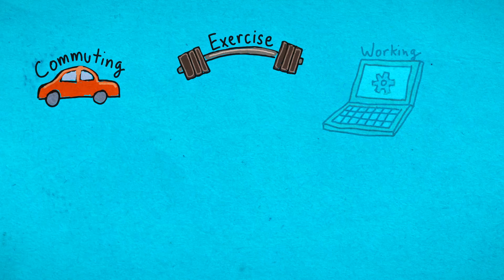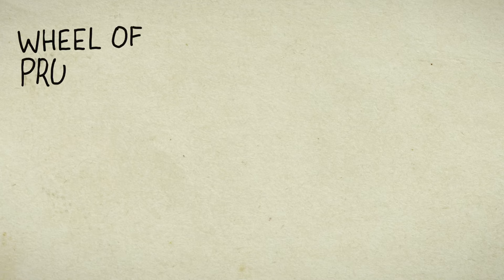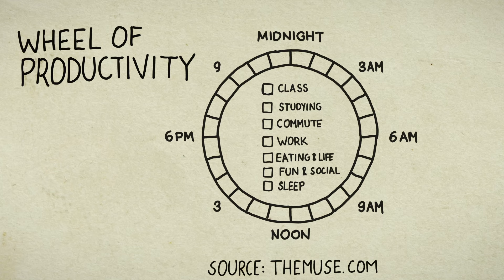Think about how you spend that time, including commuting, exercising, working, social media, relaxing, texting, or socializing. One way to get a sense of where your time goes is to fill out a wheel of productivity. You start with a wheel of 24 hours with different tasks that will fill up time, then color in what your day looks like. This gives a great visual of what a typical day looks like for you.